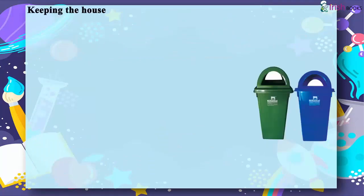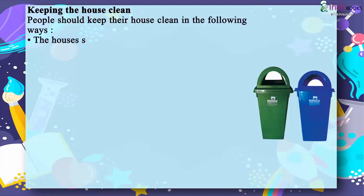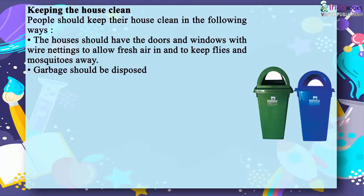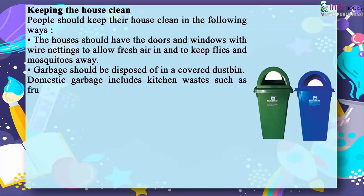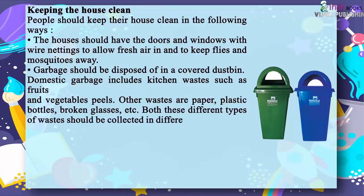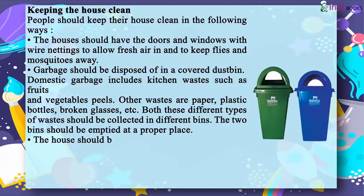People should keep their house clean. Houses should have doors and windows with wire nettings to allow fresh air in and to keep flies and mosquitoes away. Garbage should be disposed of in a covered dustbin. Domestic garbage includes kitchen wastes such as fruit and vegetable peels, as well as paper, plastic bottles and broken glass. Both types of waste should be collected in separate bins and emptied at a proper place.